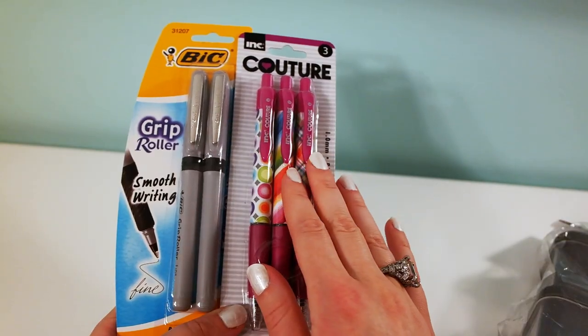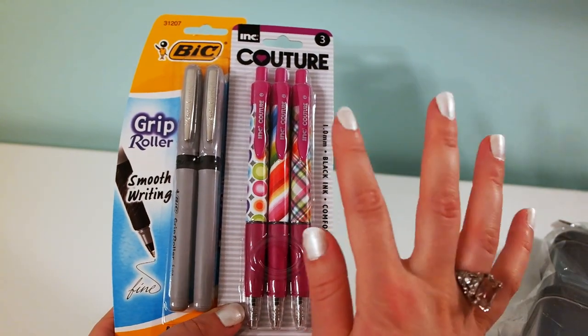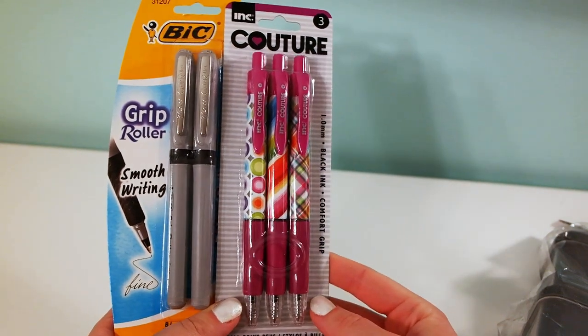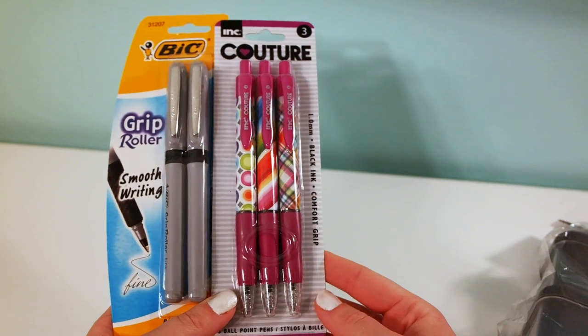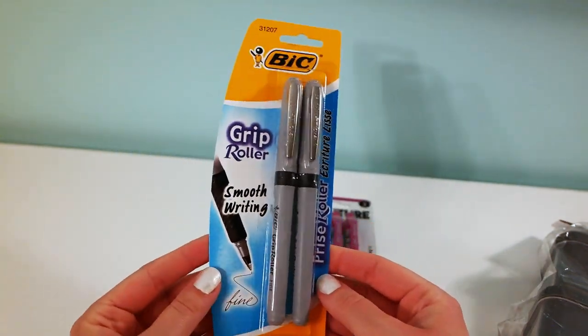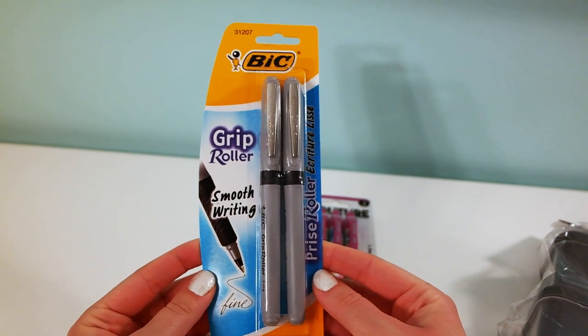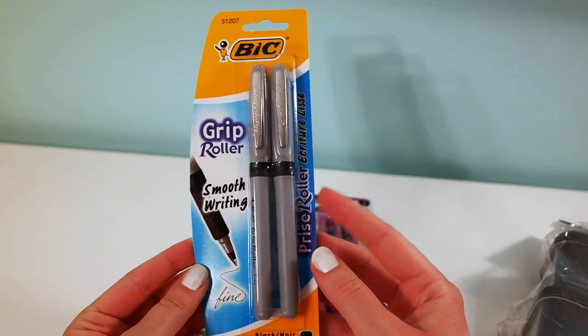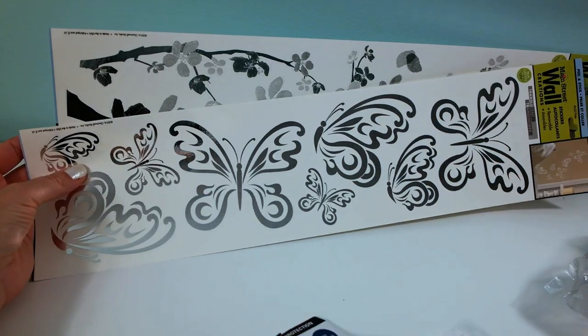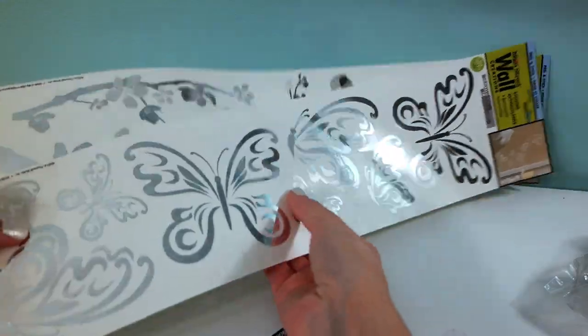I also picked up these Sure Fresh professional containers with lids. These pens are by the same company that made the highlighters in my previous haul — I loved those highlighters, so I decided to try the pens. They have a nice grip. I was also surprised to find BIC pens, which is a pretty good brand with smooth writing and grip rollers.